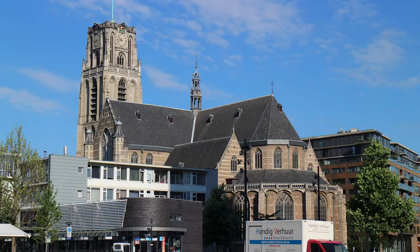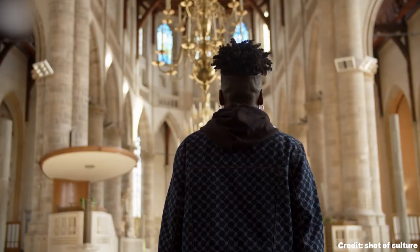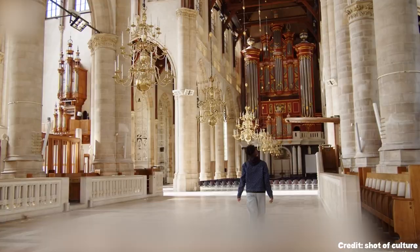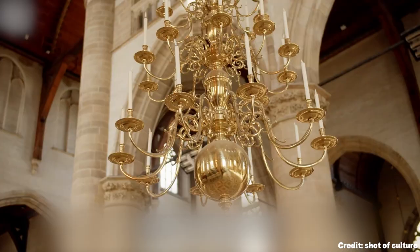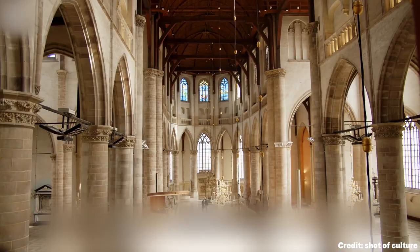At number ten, we have the Grote of Sint Laurenskerk. This historic church, constructed in 1449, is the only remaining example of medieval architecture in Rotterdam. With its high-vaulted ceilings, decorated arches, and rich religious artwork, it provides a serene and spiritually enriching environment for visitors.